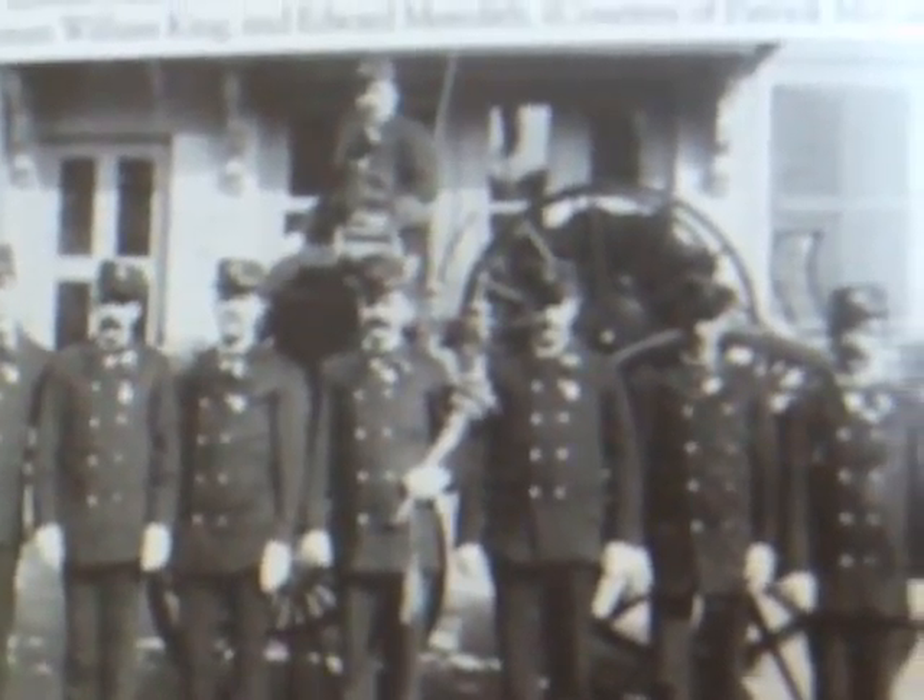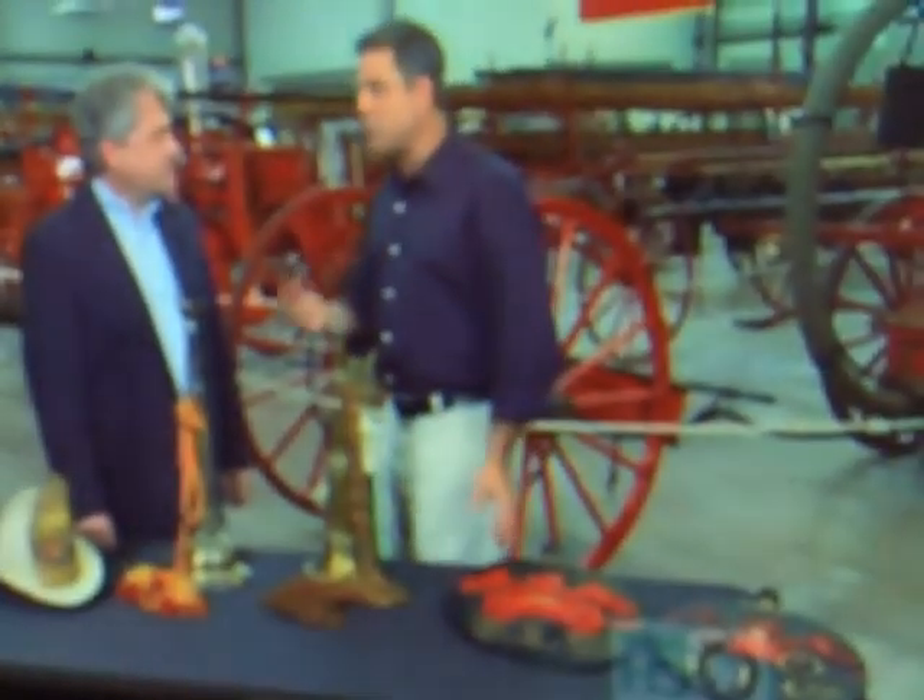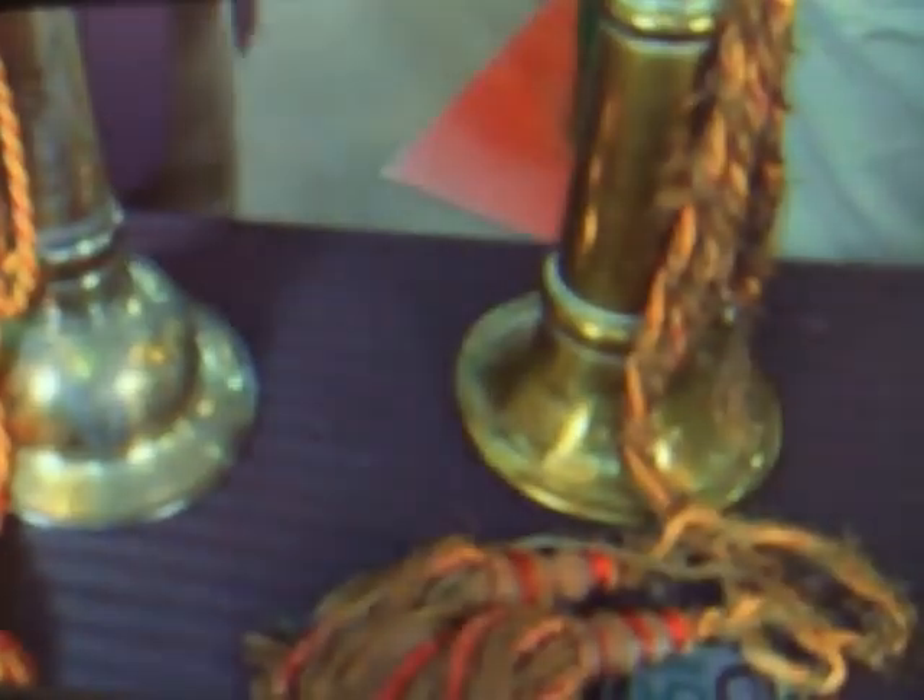A firefighting collectible on display here at the museum are these trumpets — but they're not musical trumpets. These are trumpets actually used like megaphones. During the course of fighting a fire in the 19th century, when everyone would be rushing to the scene, the chief and/or the captain would use one of these to rally his fighters to go in one direction or another. So it actually served very useful purposes.